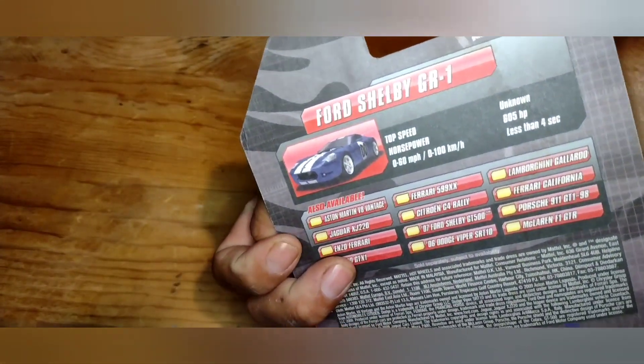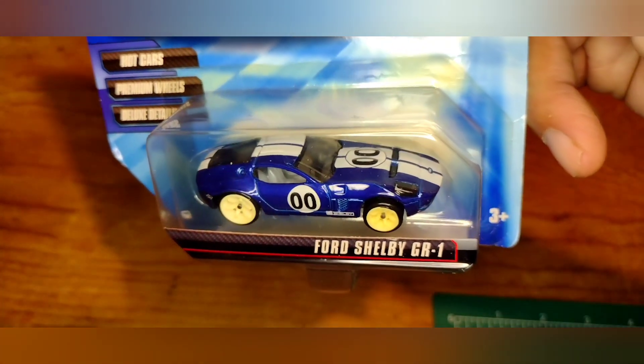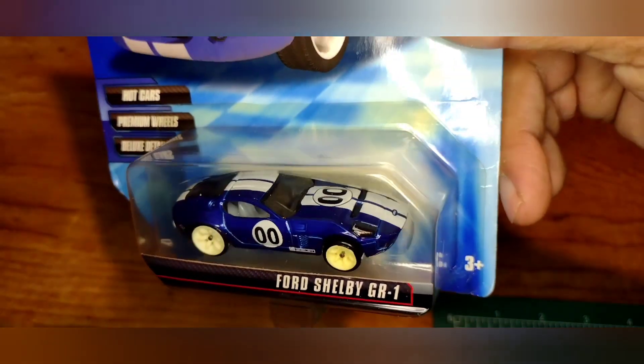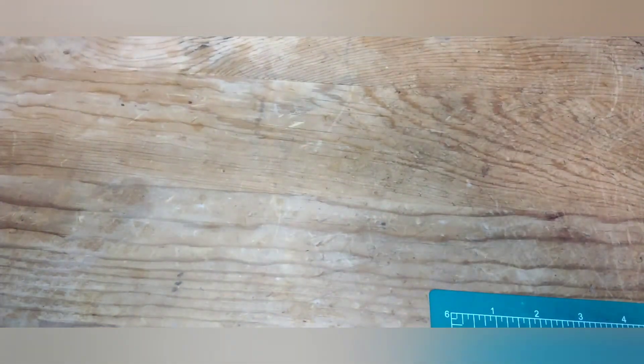There are 12 cars in this collection. Got the Ford Shelby GR1 — pretty sweet blue with stripes down the middle from front to back, number zero zero. A nice little Speed Machine, probably going to end up opening this one.